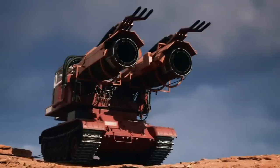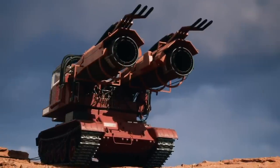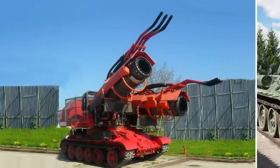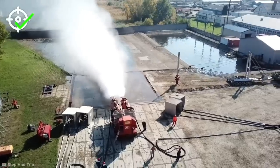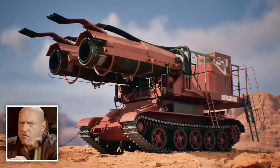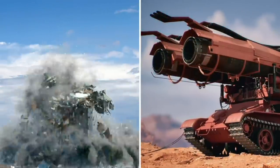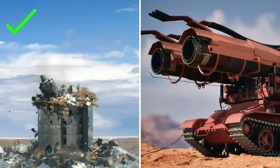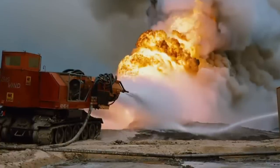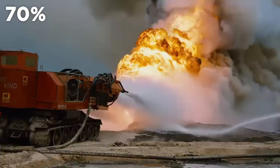On top sit two jet turbines, originally stationed on the classic MiG-21 fighter jet. These massive engines can be swiveled in position, just like the turrets they replaced, and offer an impressive amount of precision considering how powerful the water blast is. After testing the Big Wind out, and even after limiting the engine's power to just 70% of maximum capability, the machine was still too powerful for the purpose it was designed for.